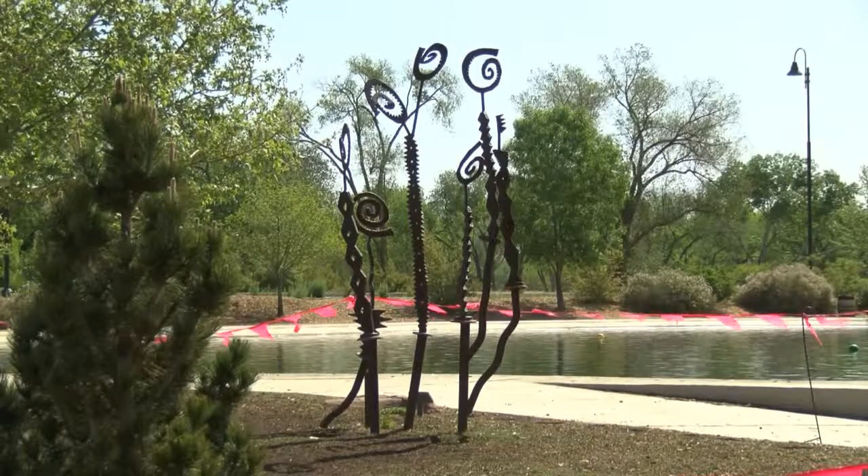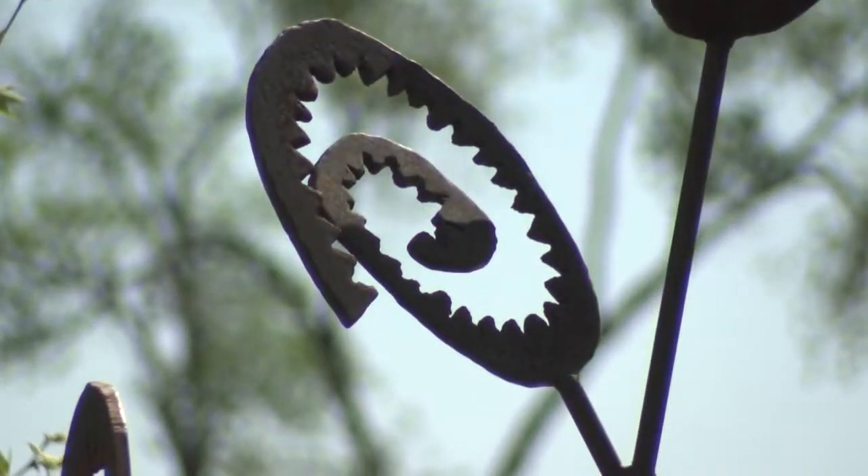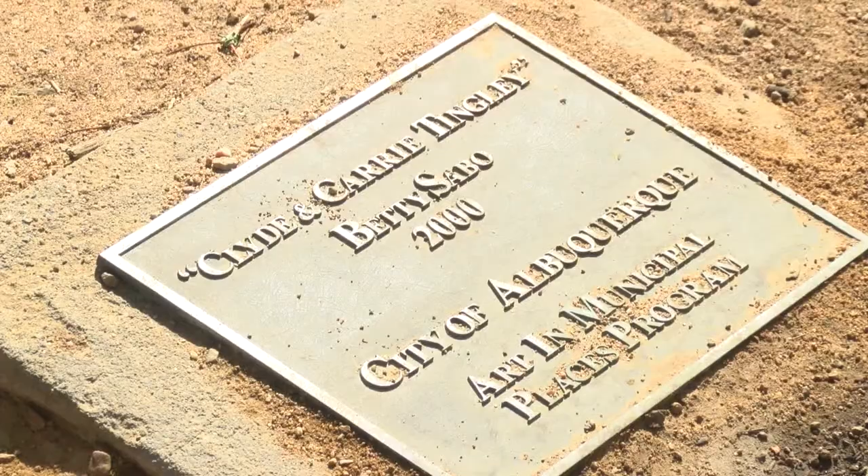Getting people involved and giving out information about the art is what's taking place tonight with the Tingly Art Walk. A couple of pieces that are here now were actually moved from the Biopark. Clyde and Carrie Tingly's sculpture right behind me was in front of the aquarium.